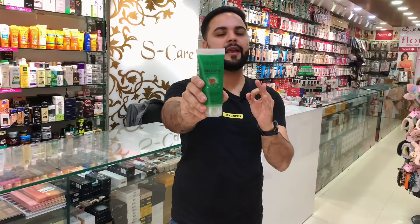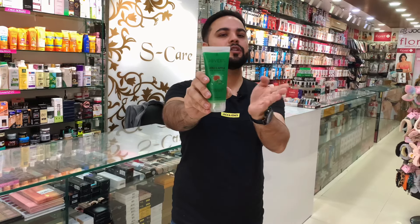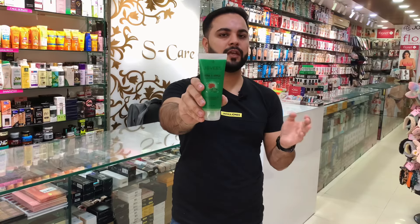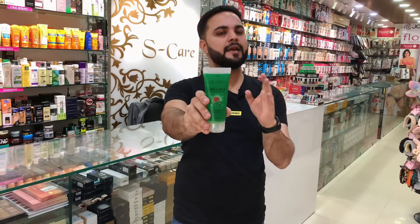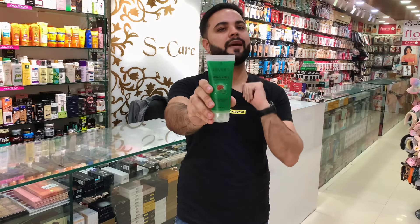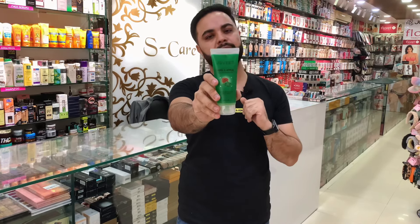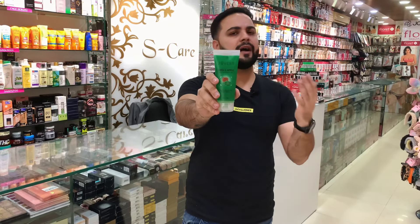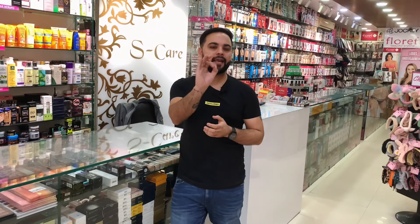Lastly, we will discuss the Jovees Aloe Vera and Apple Gel. This is not pure aloe vera — it also has apple extracts, which are great for glowing skin. If your skin is oily and you want to use a face massage gel, this will give very good results. The product is chemical free with no preservatives, and the apple extracts provide a big glow and moisture balance. The price is Rs. 165 for 100 grams of product, which is quite affordable.